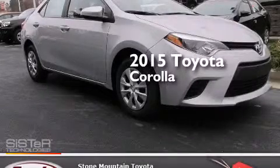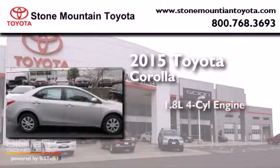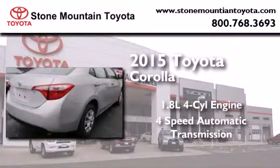This is a brand new 2015 Toyota Corolla. It features a 1.8-liter four-cylinder engine and a four-speed automatic transmission.